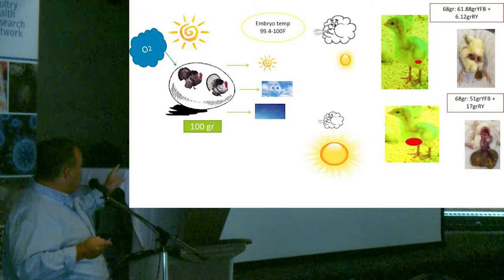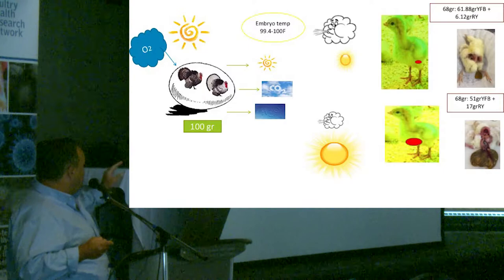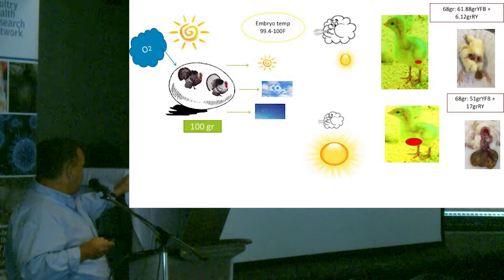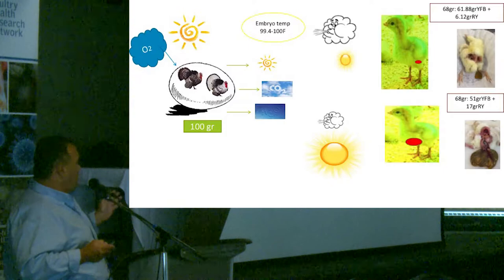This shows how incubation operates. You have the egg in the incubator, you supply heat and oxygen, and it produces heat, carbon dioxide, and humidity. If the temperature is in the range of 99.4 to 100°F during incubation and then you move to the hatchers with good ventilation and low temperature, you get a good chick. If you have low ventilation and high temperature, you get a chick that looks very similar but the key difference is the amount of yolk remaining.